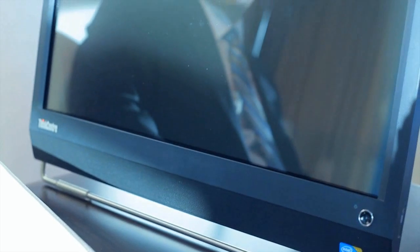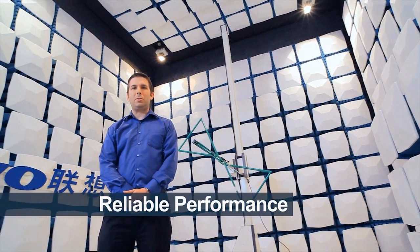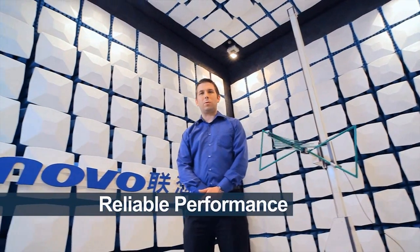Intel Turbo Boost technology and Intel Hyper-Threading technology can maximize your performance, and those technologies are smart enough to match your workload. Recent 3G technology solutions allow our PC users to connect from nearly any remote location.